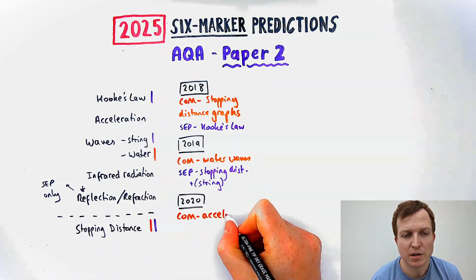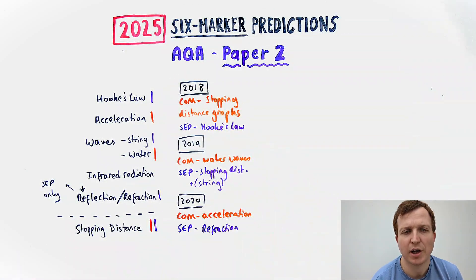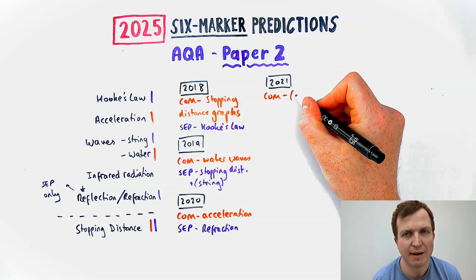In 2020, combined science had one about acceleration, and separate science had one about refraction through a perspex block. In 2021, combined science had another one about ripple tank or water waves — this wasn't a six-marker, it was only four marks. They didn't have a six-marker that year.